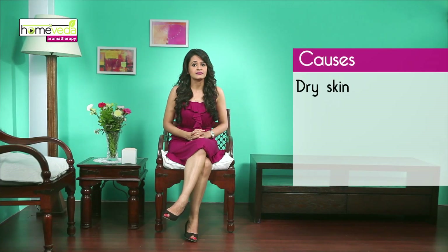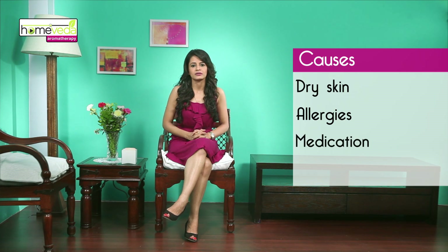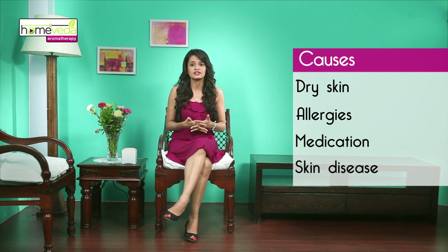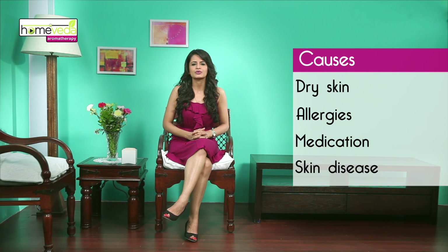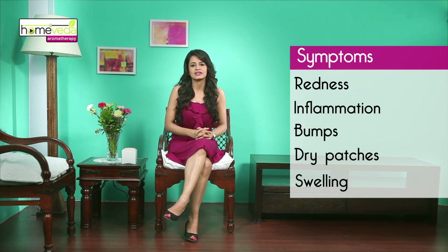Itchiness can be from dry skin due to weather or dry air, allergies, or reaction to a medication. It can also be a result of a skin condition such as eczema, or could even result from something more serious and internal. It often accompanies redness, inflammation, bumps, dry patches, and swelling on the skin.